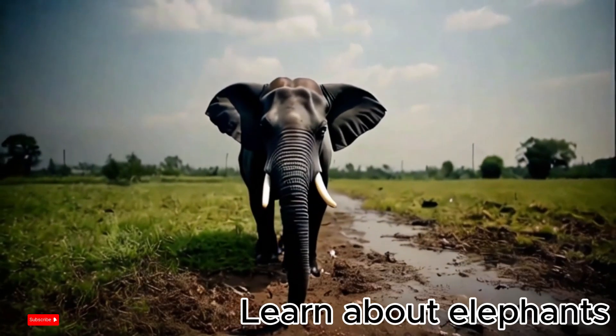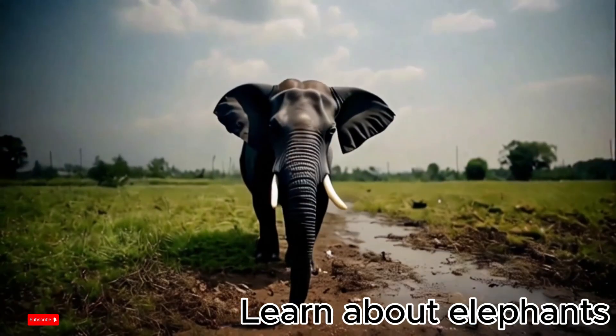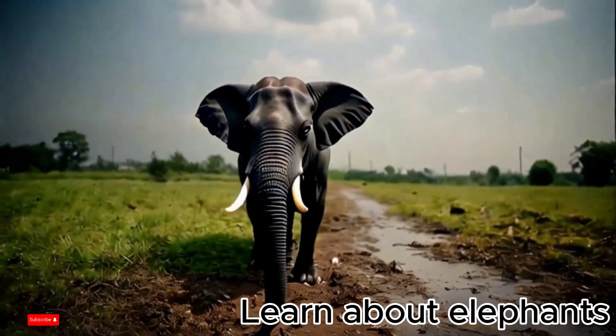Elephant habits. Elephants are herbivores — they eat leaves, grass, and bark. An elephant can eat up to 150 kilograms of food per day.